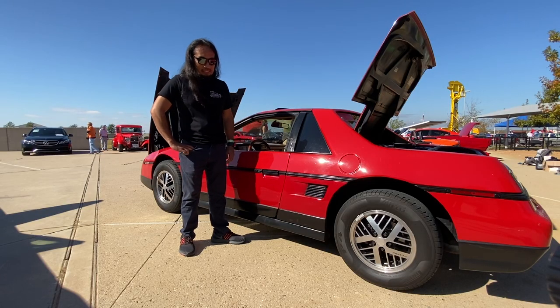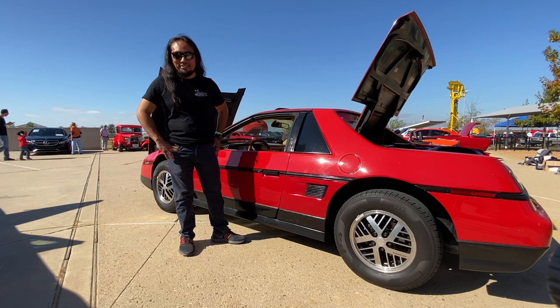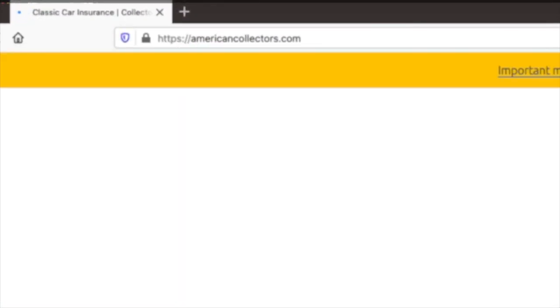This vehicle is going to stay with me until who knows what will happen to either the car or myself. Go to www.americancollectors.com to get your free quote today and see how much you can save. Thanks for watching.